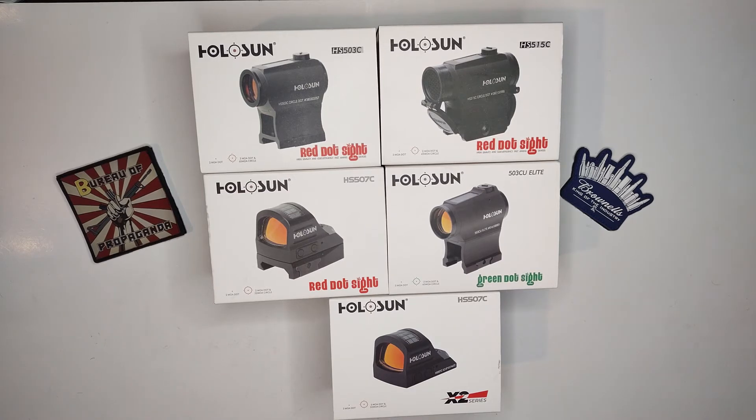Holosun made red dots a game changer because they made them so much more affordable to the regular person. To the point where now whenever you see pictures on Instagram, videos on YouTube, or even at SHOT Show when people have their new firearms out with an optic-ready cut, usually you see the HS507s on there.